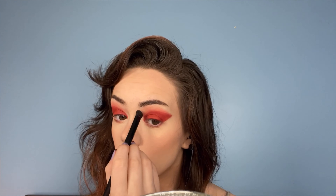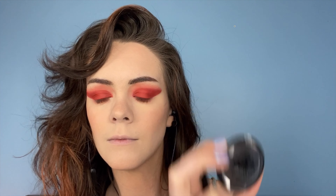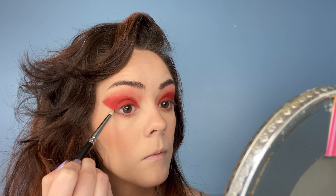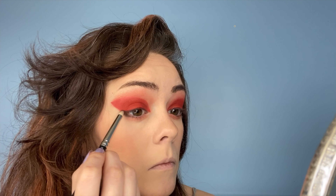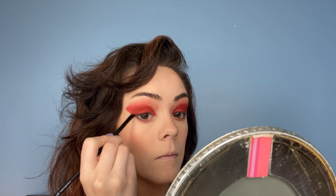I'm going over that red liquid lip with the Sigma just pressed individual eyeshadow in the shade Catch, and then cutting in a little bit of an outer wing with just eyeshadow — no actual liner. This is a Sugarpill individual pressed pigment in Bulletproof and it truly is black. It's one of the best true black eyeshadows out there. It doesn't come off gray. Once you build it up, it's pitch black.